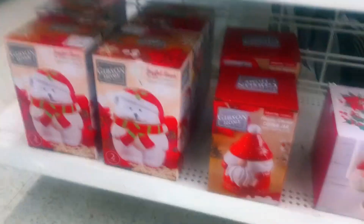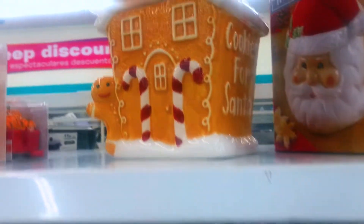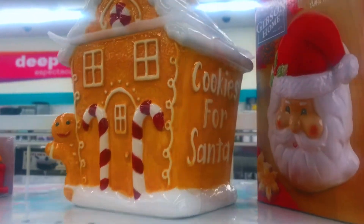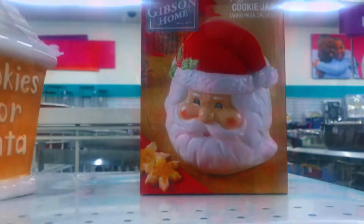They have some really cute things but I think they're probably going to add more for kitchen decor — it was looking a little sparse. They did have these cute cookie jars like the gingerbread house and Santa Claus, which I think would be a nice touch in the kitchen.